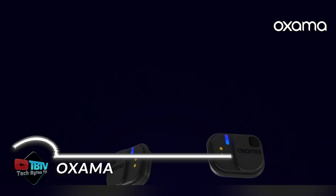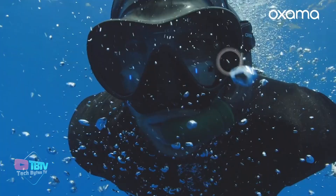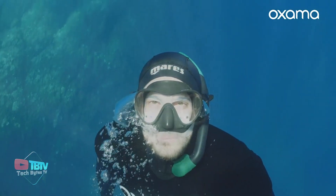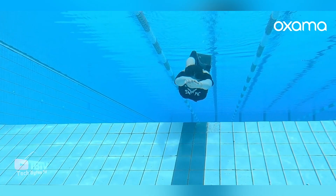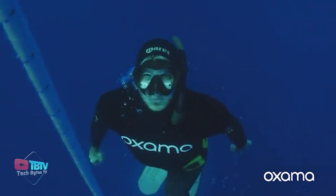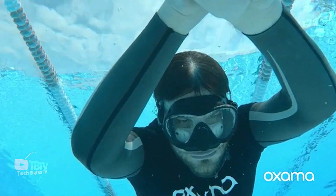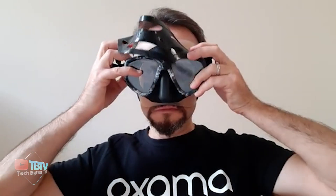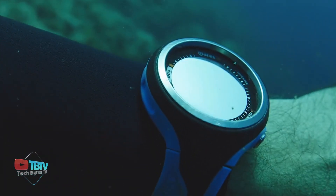Oxum is not just another device — it's the result of years of research and development dedicated to perfecting a solution that meets the specific needs of the most demanding freedivers. By focusing on the face as the point of measurement, Oxum overcomes the limitations of traditional devices by capturing vital signals directly from the facial blood vessels. This strategic location minimizes interference and ensures accurate and reliable measurements of blood oxygen saturation and heart rate, even in the most extreme conditions. Imagine diving into the depths of the ocean, surrounded by the vast blue, while your body adapts to a completely different environment. In these challenging conditions, every detail counts, and the ability to accurately monitor your vital signs becomes critical to ensuring a safe and successful dive. Oxum also stands out for its comfort and ease of use — its ergonomic design fits perfectly on the face for unrestricted and comfortable diving, giving freedivers confidence in the depths.